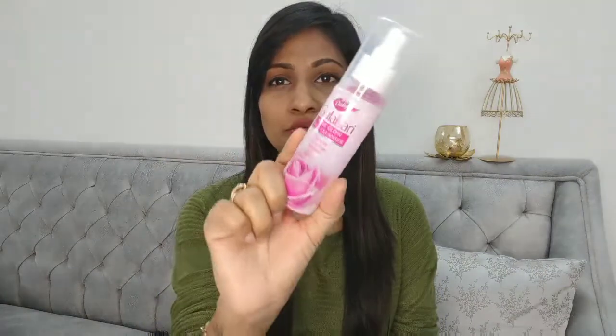Another very underrated product is the Dabur Gulabari Rose Glow Face Cleanser, priced at just rupees 75. Once you come in from pollution and dust, you just spray some on your face — it comes with a spray — and wash it off or wipe it with a cotton pad. It's such a refreshing product and removes even basic everyday makeup. I highly recommend giving this a try.